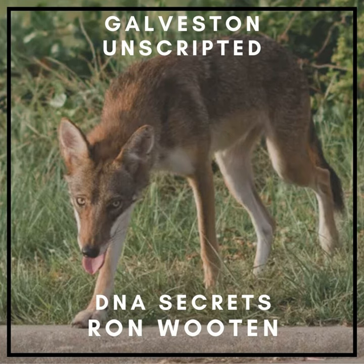Have you ever been roaming around the island and seen a coyote? Have you ever wondered to yourself, wow, that coyote looks a little different than other coyotes I've seen in other places? Galveston is home to the rare coyote-red wolf hybrid.